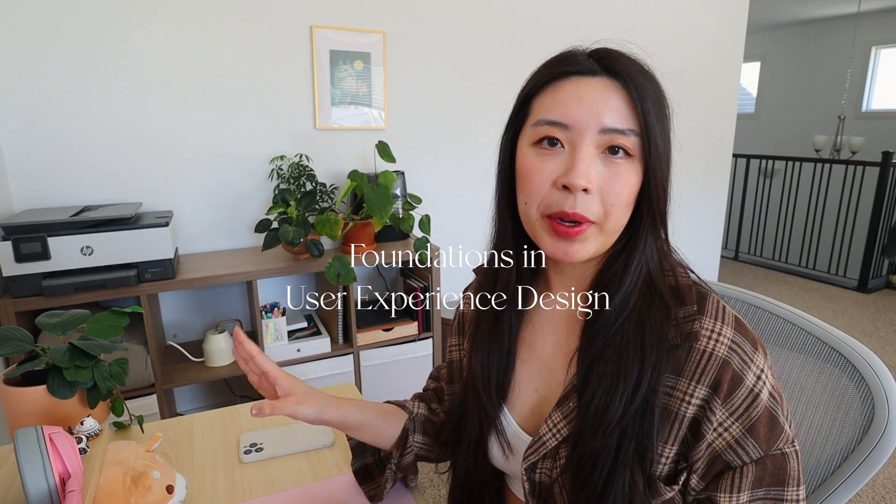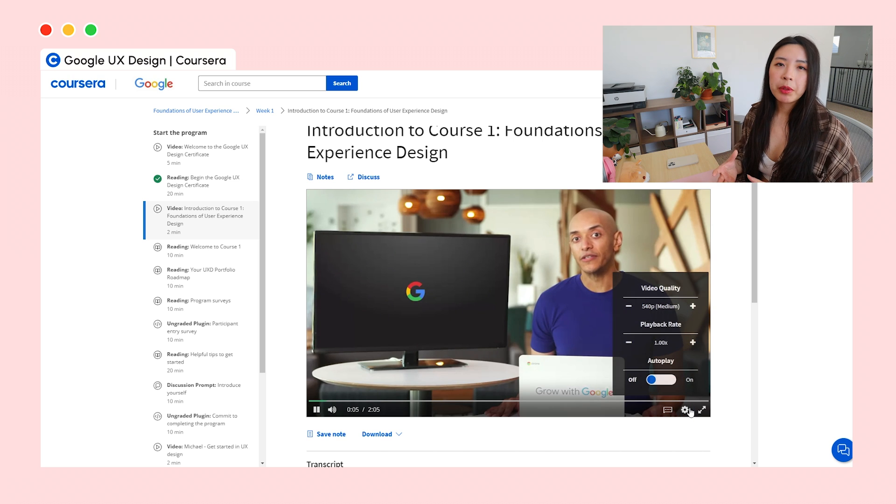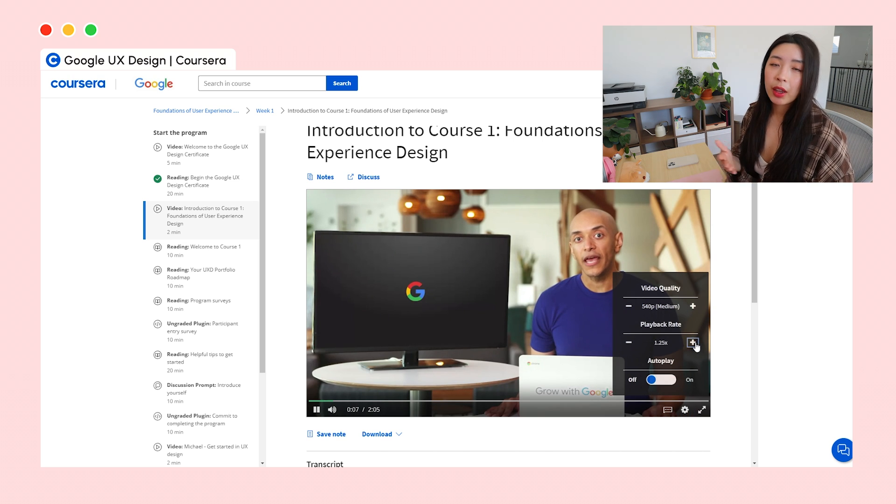The first course is Foundations in User Experience Design. It gives you an overview of what UX design is, what kind of companies hire UX designers, and what kind of UX design roles are out there. This course is delivered primarily through videos and online readings. I found that in the videos they spoke really slowly, which is great if English isn't your first language, but they give you an option to two times speed it so you can get through it quickly.